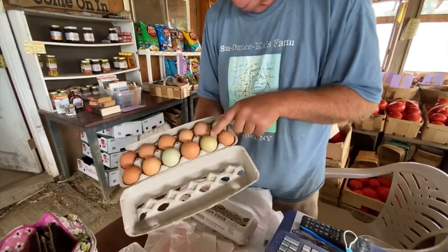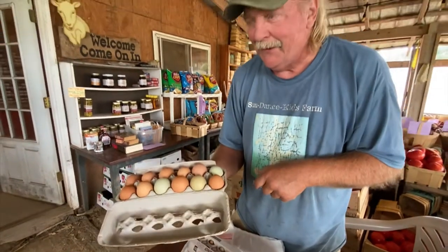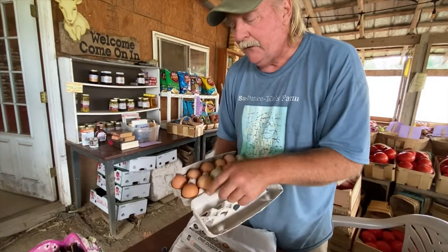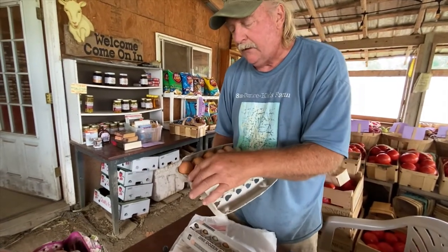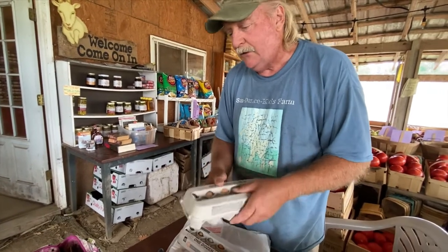This one here is olive - it's called an olive egg. See, it's almost an olive color. We have some young hens out back that'll start laying in the next few weeks, and they'll lay darker eggs than these. Wow, it's almost as dark as chocolate - as dark as that fudge. Oh my gosh.